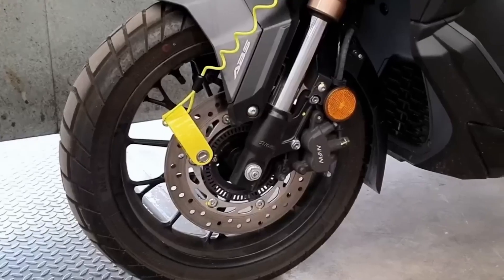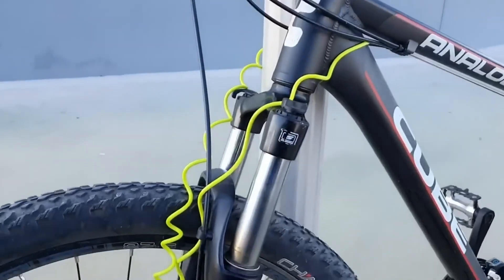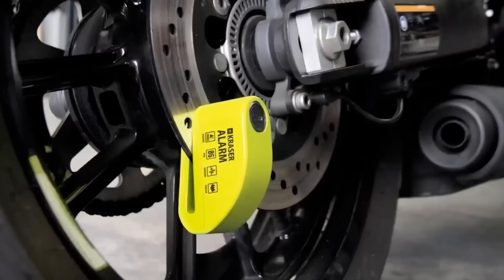The KR6Y's advanced sensors detect any tampering or unauthorized movement, emitting a loud alarm to deter thieves and alert nearby individuals, ensuring peace of mind for cyclists.